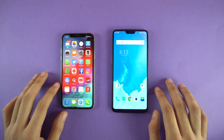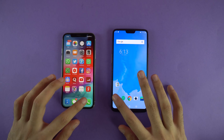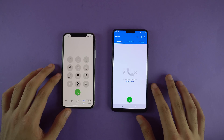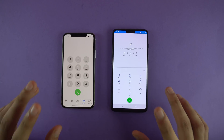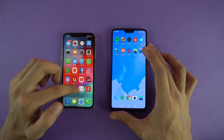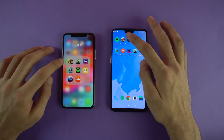Everything is closed in the background and we're going to start off with the first application, which is going to be the phone dialer. Here we go — it's a little bit faster on the OnePlus 6, just a tiny bit snappier. Same with settings — it's hard to beat OnePlus when it comes to default applications, but let's see with third-party apps.